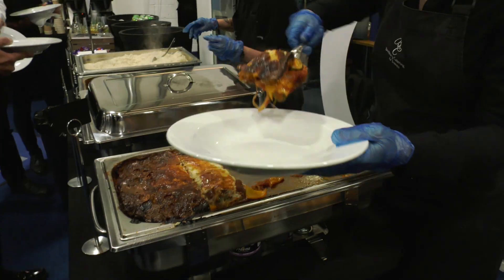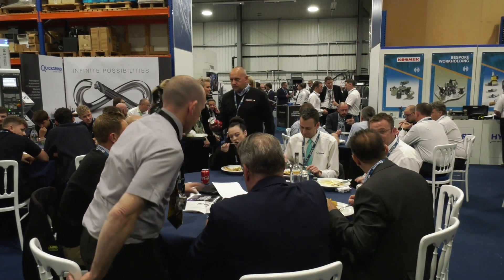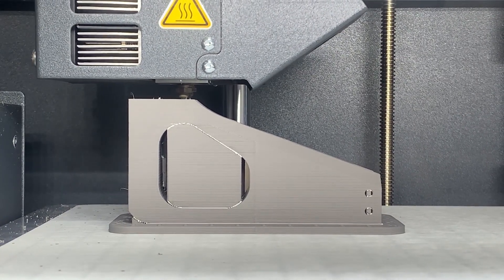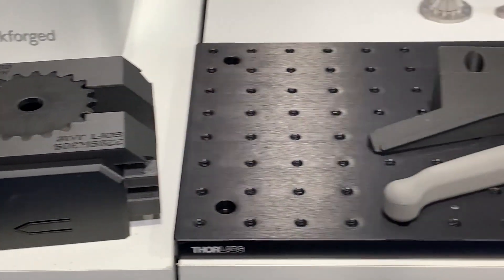Welcome everybody to ETG's Discover Turnkey Excellence event. If you're enjoying some food or are at the end of your meal, come over and have a little look, because you're about to experience a 3D printing masterclass by Tom and Nathaniel.